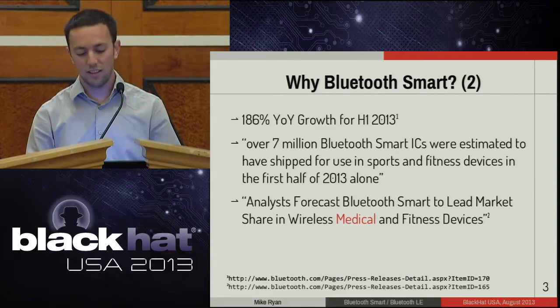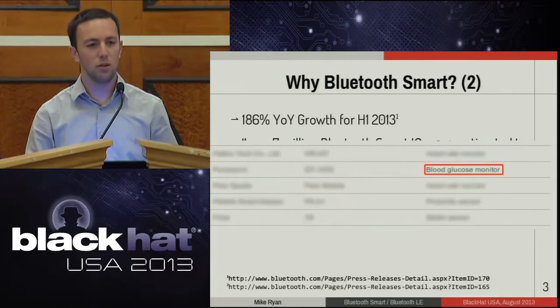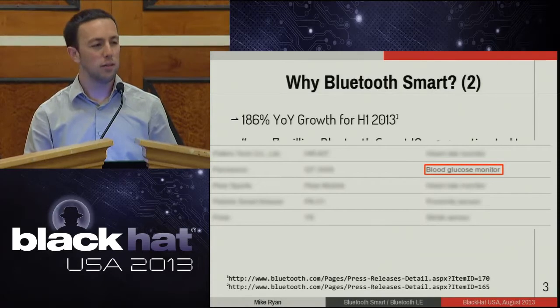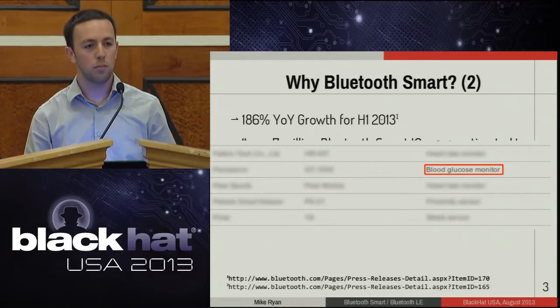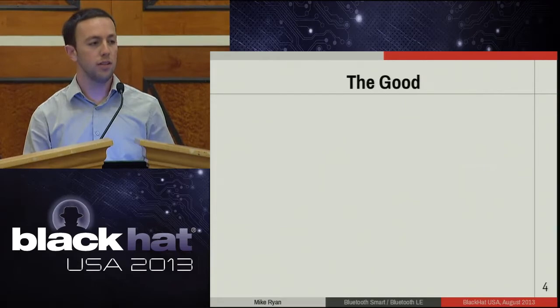I was a little curious so I looked up the officially supported device list from the Bluetooth SIG and I found a blood glucose monitor. That makes me a little nervous. Bluetooth Smart is here now — it's probably in your pocket. It's the next big thing in low power consumer wireless, so it's definitely worth taking a look at. Now that we're properly motivated, let's get right into it.